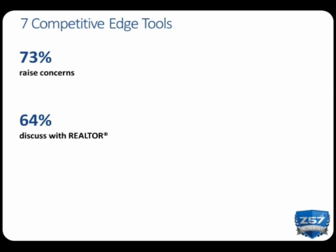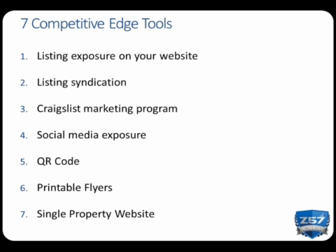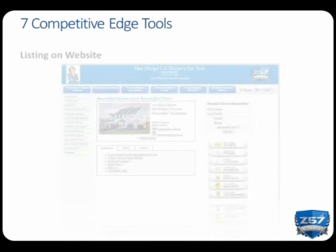With Z57 on your side, it is so easy to provide your clients with a clear and impressive marketing plan. Why? Because once you add the listing to your website, instantly you have seven easy-to-use marketing tools.